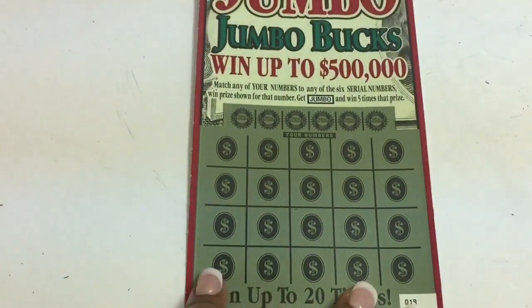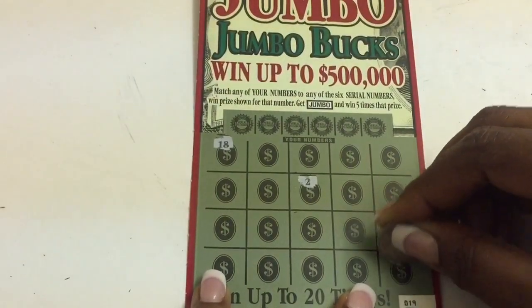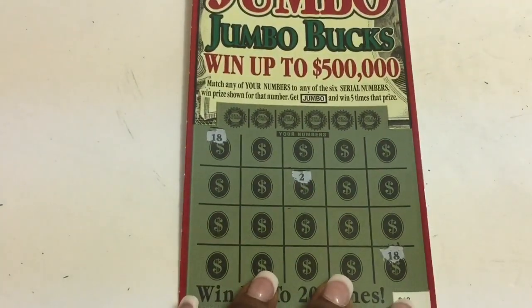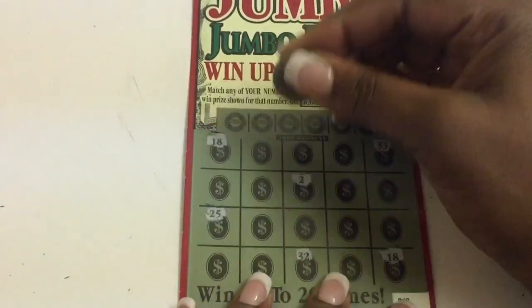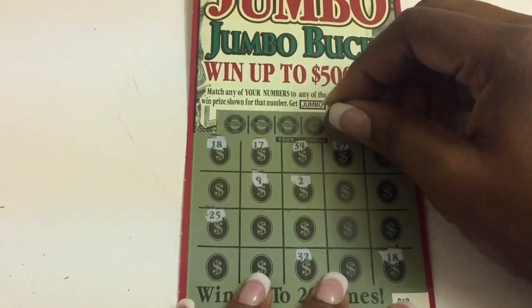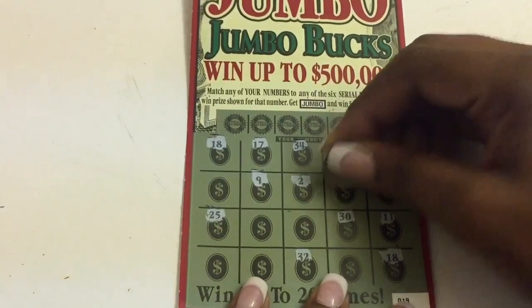We have a two — 18! We got a winner! Did y'all see that? Two 18s! I like, I like, I like a lot. See if we can find some more. We got 32, 33, 25, and 9, 34, 17, 37, 30, 11, 30 — we got two 30s!